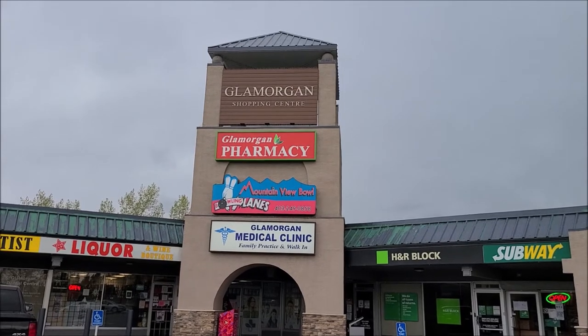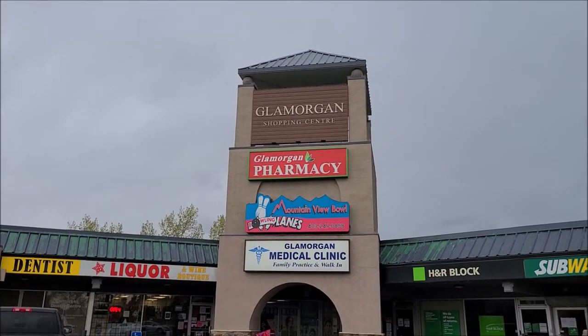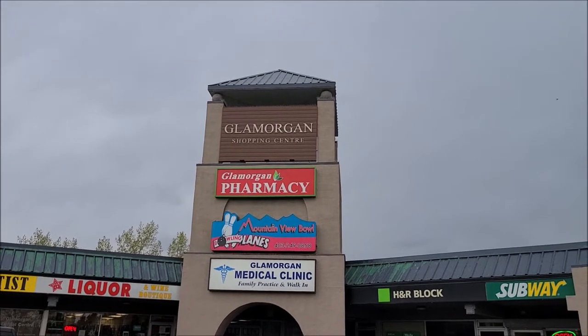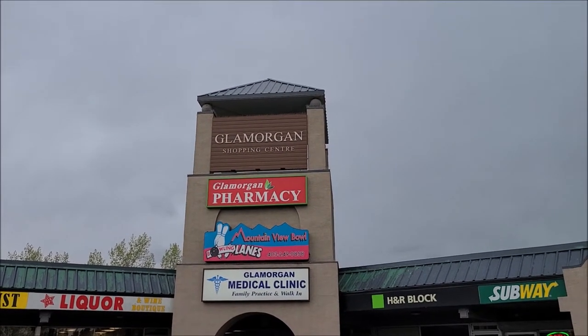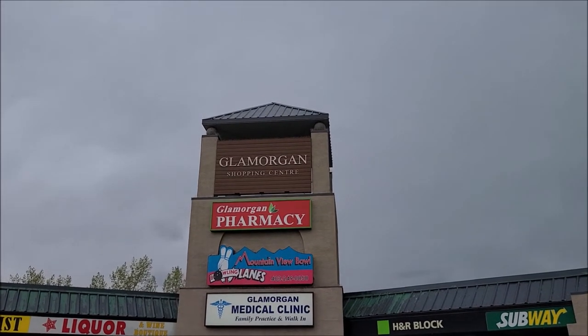Mountain View Bowling Lanes — still everything, including bowling alleys, is still closed due to COVID-19. But I'm back on a mission to find which Calgary bowling alley has the best retro aesthetics.